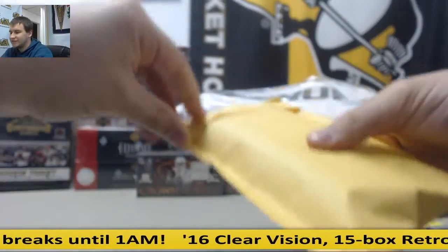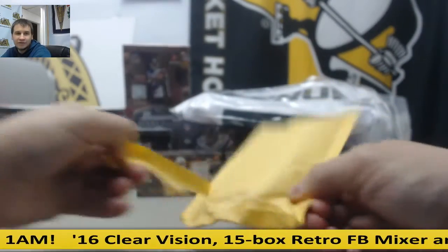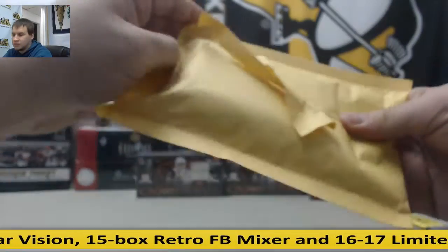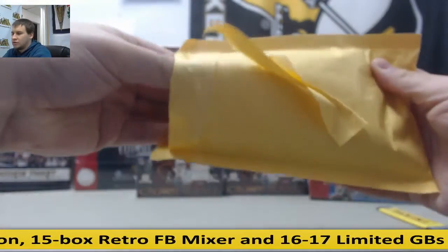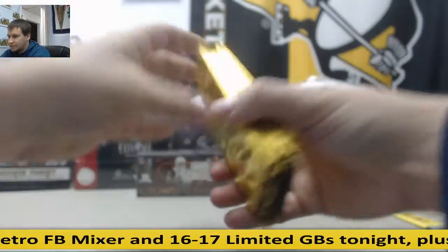Alright guys, now we have 10 gold packs - Panini National Convention 2015. 10 gold packs.